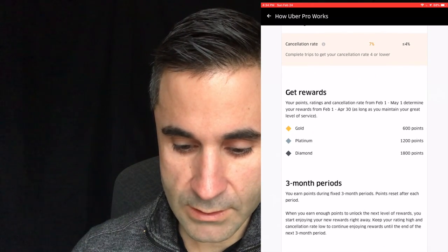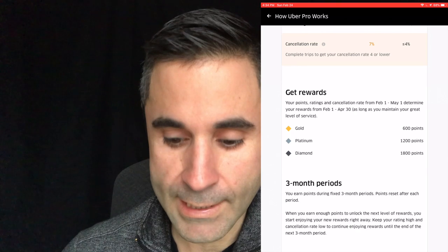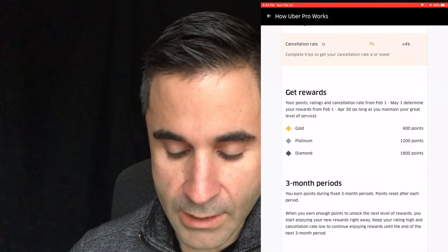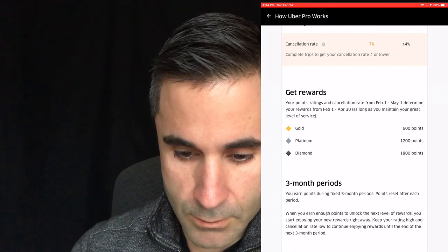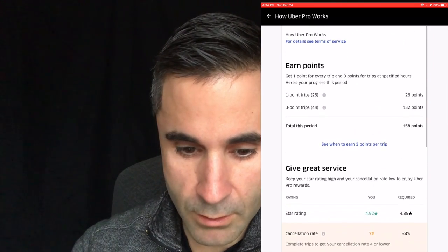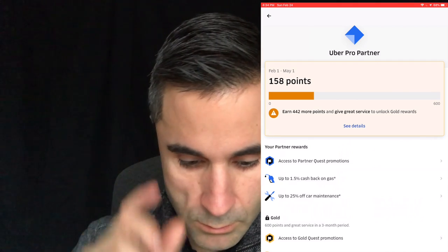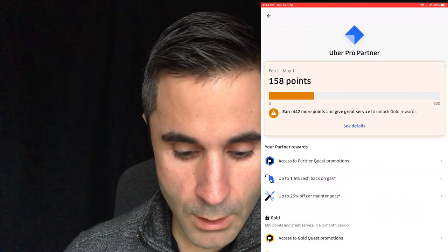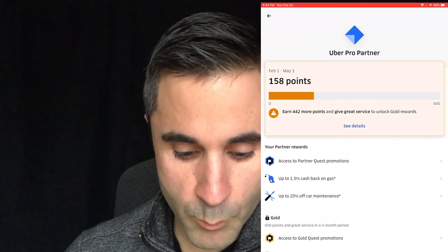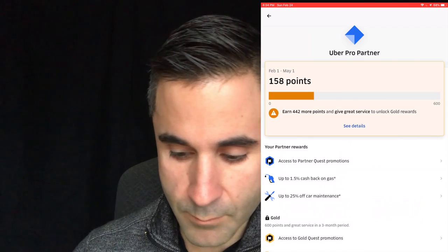For rewards: 600 points for gold, 1,200 points for platinum, and 1,800 points for diamond. All rankings are based on a three-month period, so you have to have great service and do a certain number of rides. In the partner rewards section, right now I'm getting 1.5% cash back on gas and up to 25% back on car maintenance.